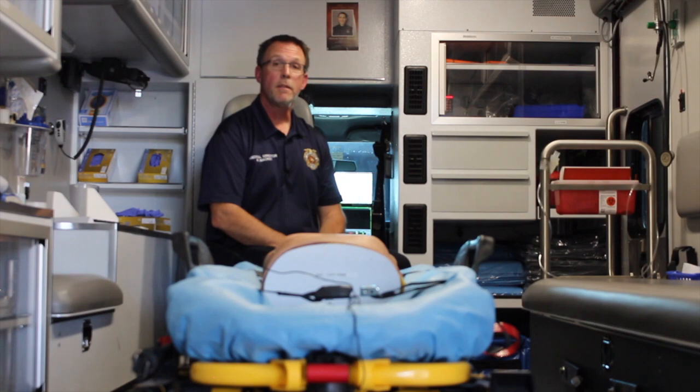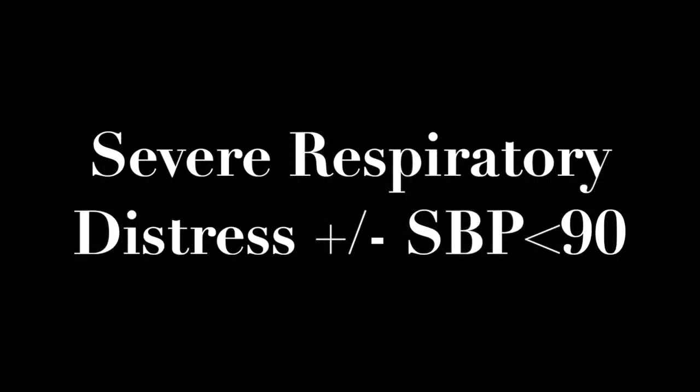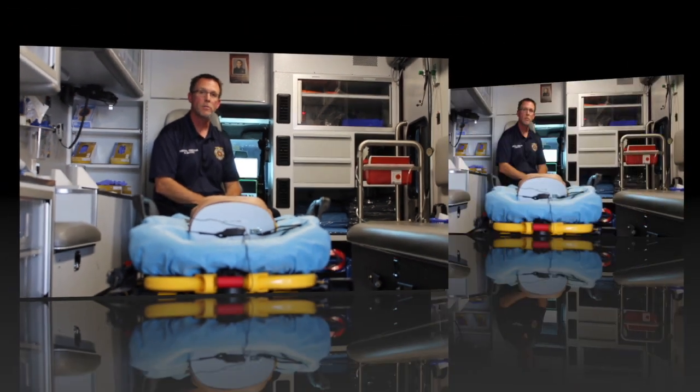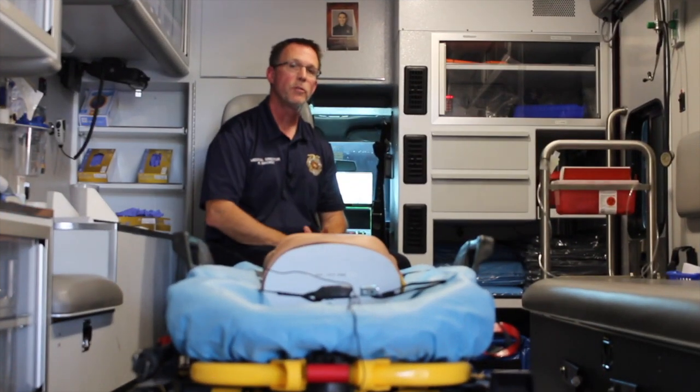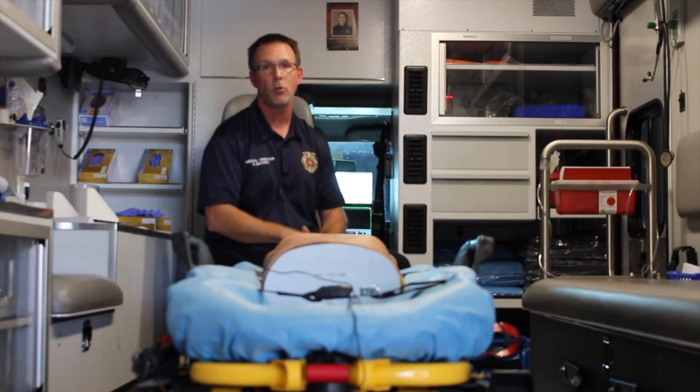In Sacramento County, the indications for pleural decompression are penetrating wounds to the chest or to the back with symptoms of severe respiratory distress and/or a blood pressure less than 90. You have to have both the mechanism and the indication to do pleural decompression. When performing a pleural decompression, make sure you use a needle that's long enough. Studies have shown many needles aren't long enough, but in Sacramento County we carry needles that are 3.25 inches long, which in the vast majority of patients is more than enough to penetrate into the pleural cavity.